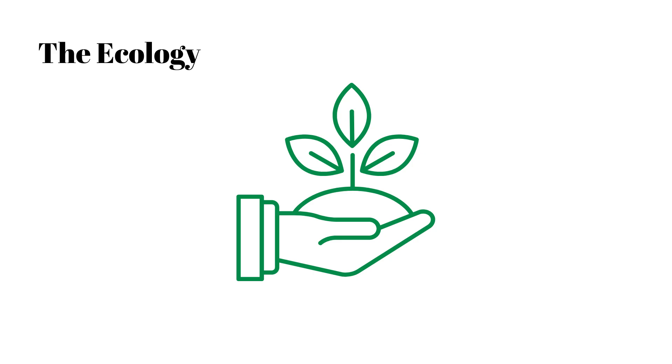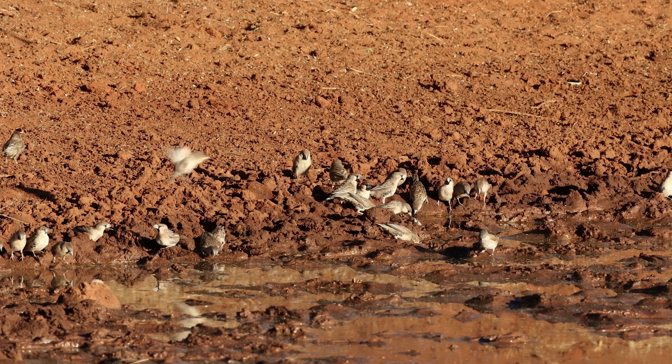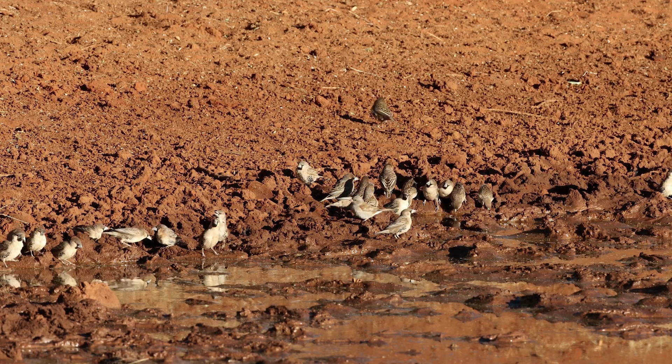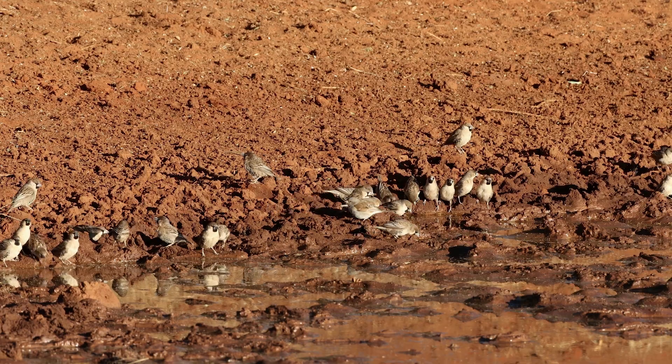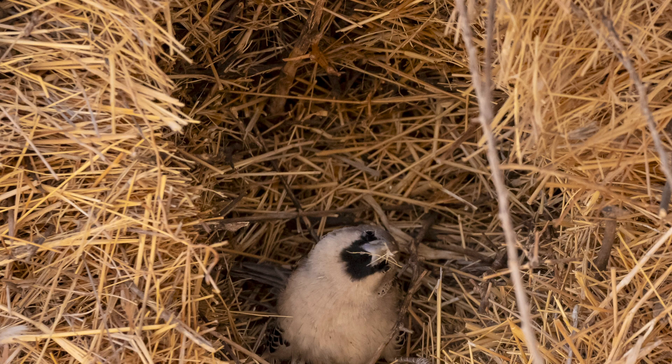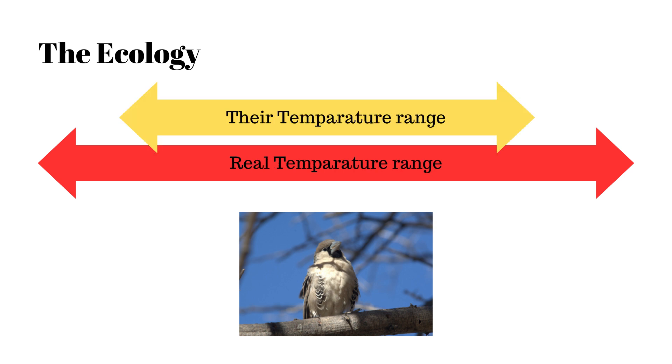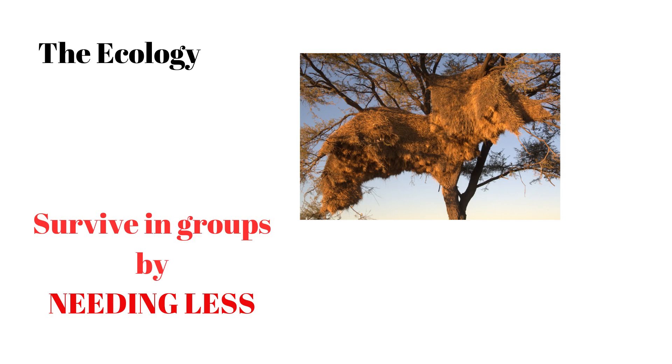Now let's talk about the ecology. As I mentioned, they're communal birds, which is very unusual in desert areas mainly because deserts have less resources and less food available. It turns out the nest is their secret to living in colonies. The nest acts as a thermal buffer — when it's very hot, the nest keeps them cooler; when it's very cold, the nest keeps them warm. This reduces the energy requirements of these birds, so in areas where there's less food available, they manage to survive in a big colony by just needing less energy.